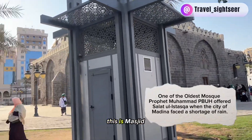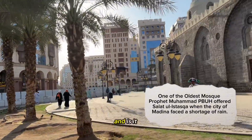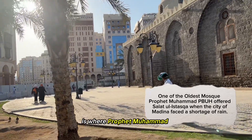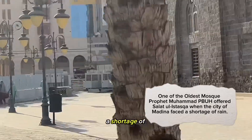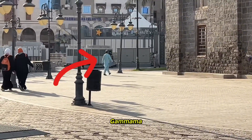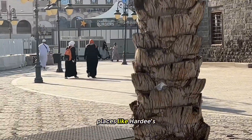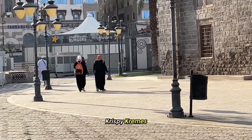This is Masjid Qamama, one of the oldest mosques in Medina. It is where the Prophet Muhammad offered prayer when there was a shortage of rain in Medina. If you go around Masjid Qamama you will come to a few eating places like Hardee's and Krispy Kreme.